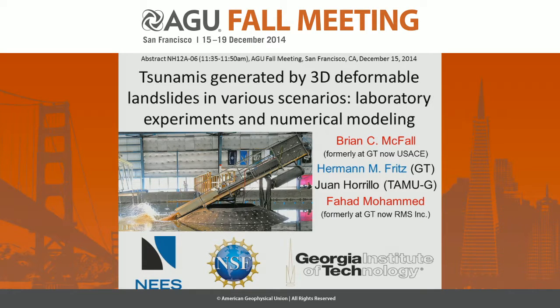Good morning. I'm giving the talk today. Brian just got hooded on the weekend and he's off to the Army Corps in Vicksburg, Mississippi. I'd like to thank one of my other former students, Fahad Muhammad, who's at RMS and is in the audience, and Juan Aurelio for some of the numerical modeling, but I'll be focusing on the experiments.